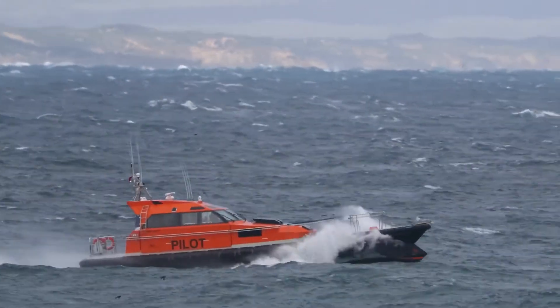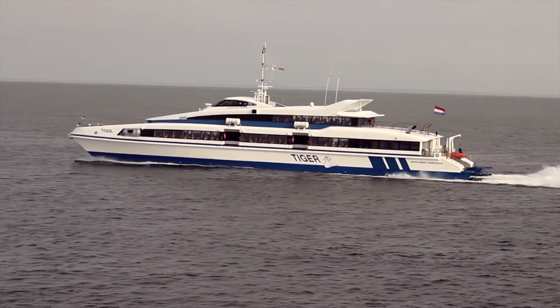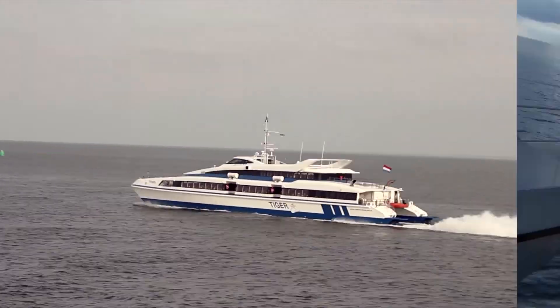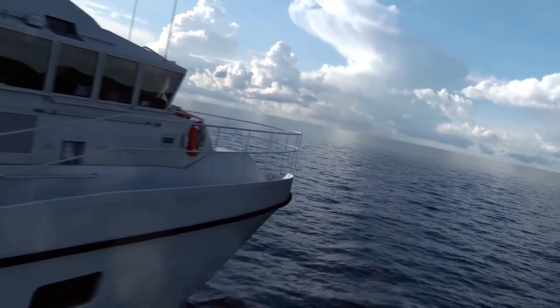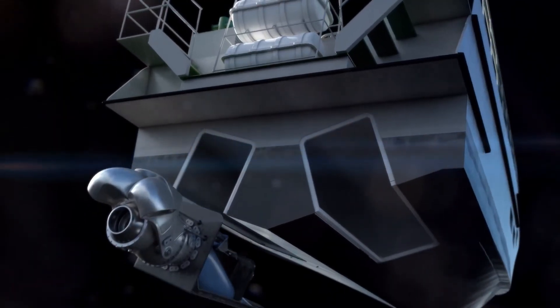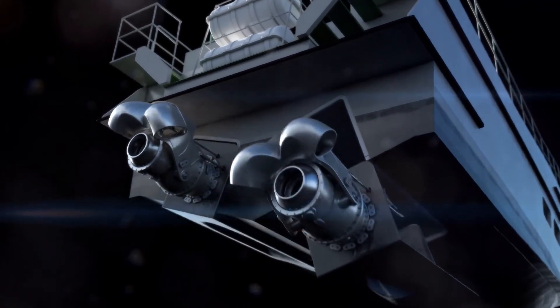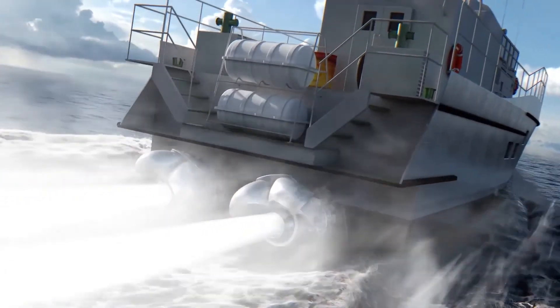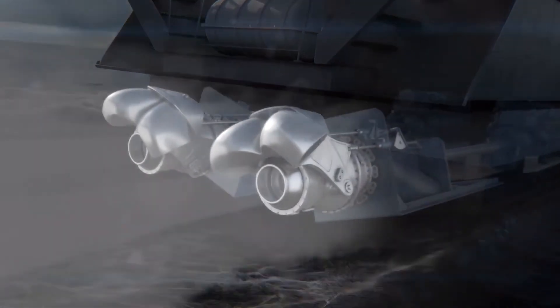ADT's Turbo Design Suite is also making a difference in the marine sector, powering fast ships that use water jets. Rolls-Royce use ADT software to design water propulsion systems, such as water jets and thrusters, including for this modular unit. The design of the impeller was produced using ADT's Turbo Design 1.